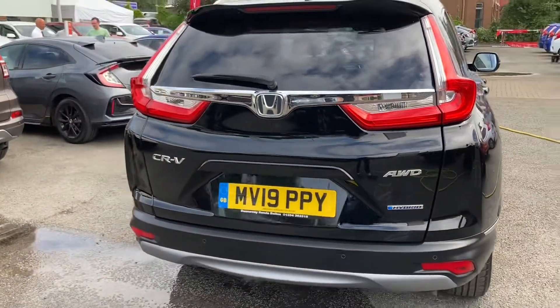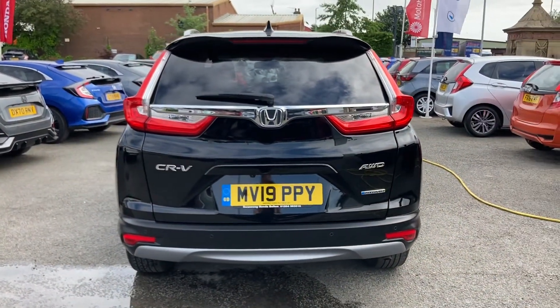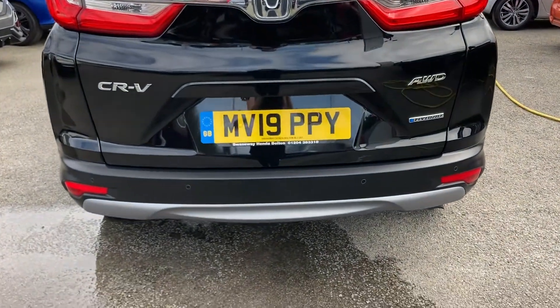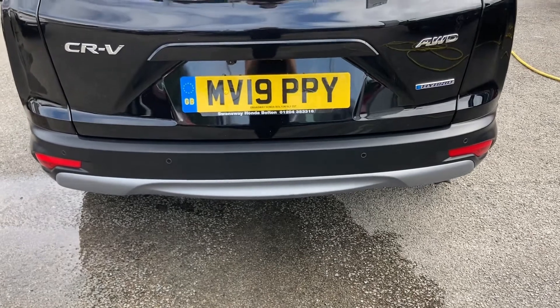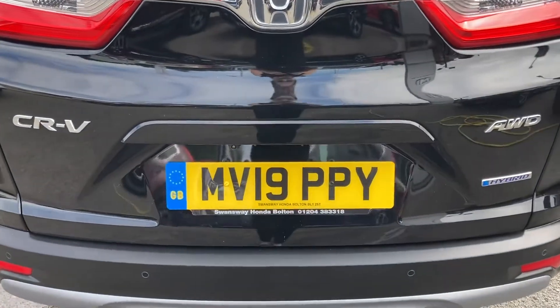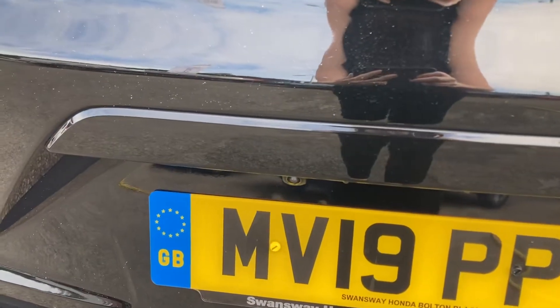Moving round to the back, you do have your all wheel drive and CRV badge on the left and right sides. Taking a look closer, it is also fitted with your rear parking sensors along with your parking camera, which is located just above your edge there. This does give you three different views around the vehicle, making it much easier when you are parking.